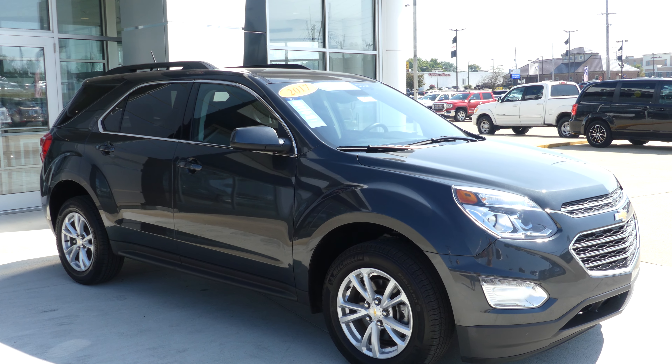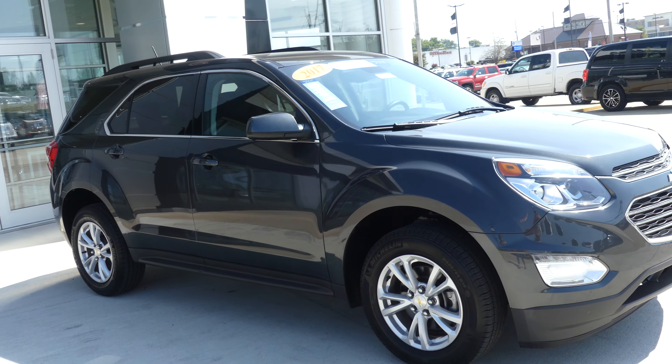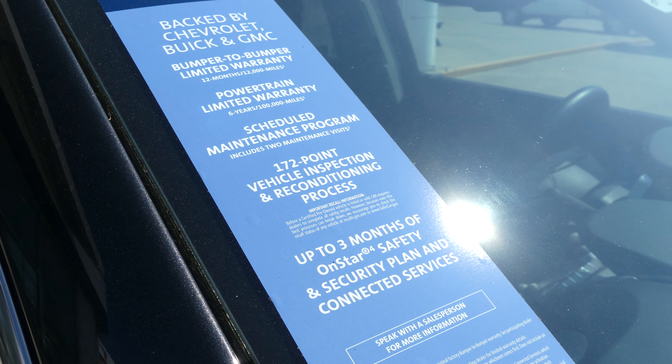Hello and welcome to your Buick GMC online showroom. Today we're going to have a quick look at a 2017 Chevy Equinox. This Equinox is a certified pre-owned vehicle, which means it comes with a long list of extra amazing features, one of which includes the limited powertrain warranty.